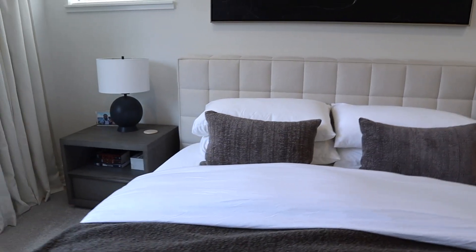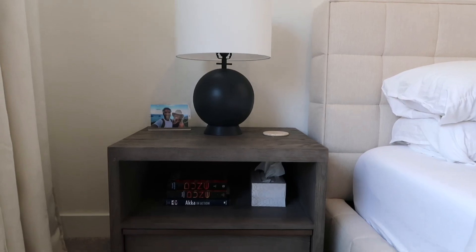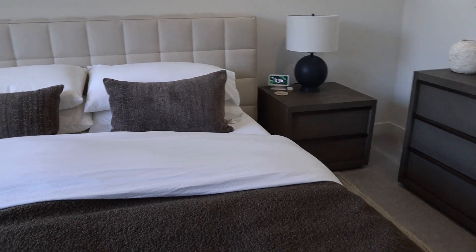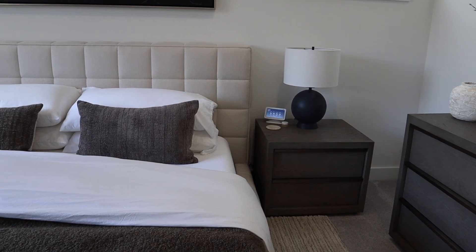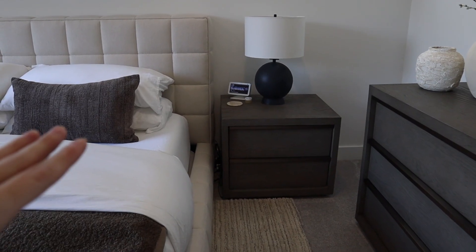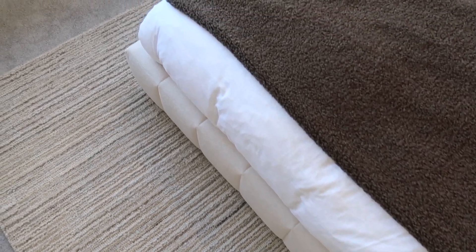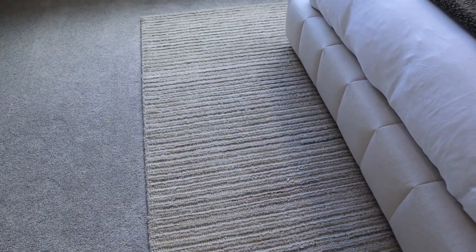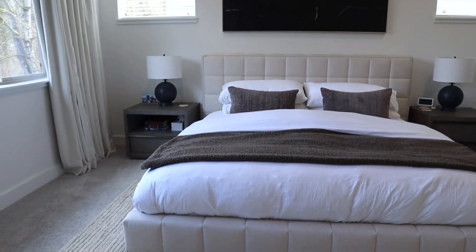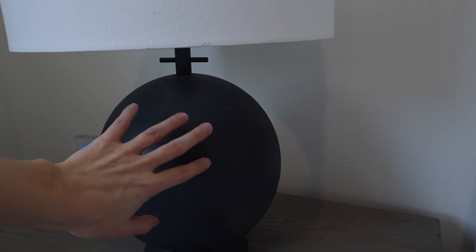We have nightstands on both sides from Restoration Hardware — the Bezier collection in a gorgeous deep gray oak color. We really wanted to balance having a little more masculine feel in this room, combined with being minimal, modern, and neutral. These are the perfect height for a very low platform bed. Underneath the bed is an 8x10 rug from West Elm — it's really soft. The lamps on both sides are a pretty iron black metal material, also from Pottery Barn.